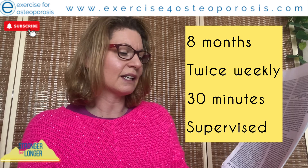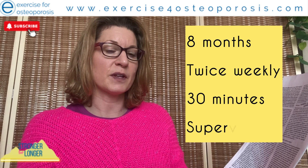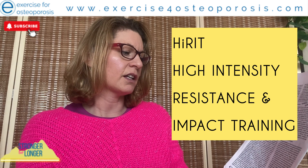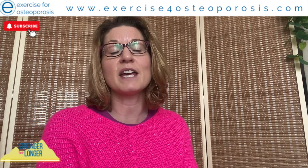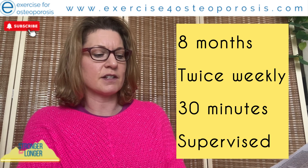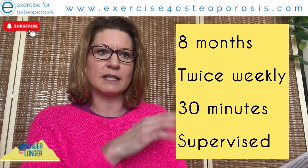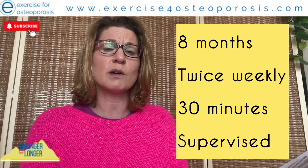Participants were allocated and participated for eight months, twice weekly, for 30 minutes, supervised. The programme was High Intensity Resistance and Impact Training — HIRET — performed at Griffith University on the Gold Coast of Australia. The study was conducted over eight months because of how bone markers work: you would expect to see changes in bone markers over that period, allowing a measurement at the start and at the end.